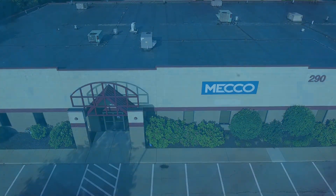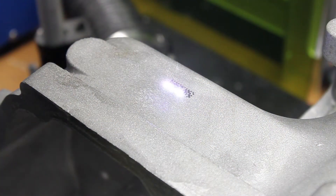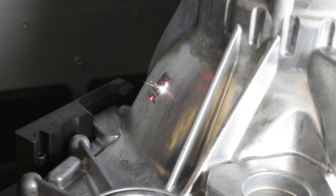At MECO, we know that when it comes to your marking system, one size doesn't fit all. Beyond making a quality mark, there are many production considerations that are critical to ensure success.